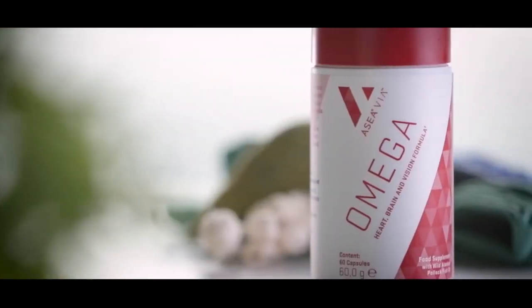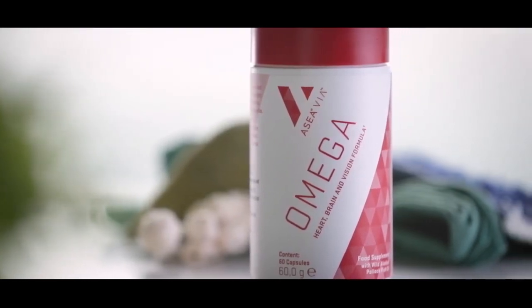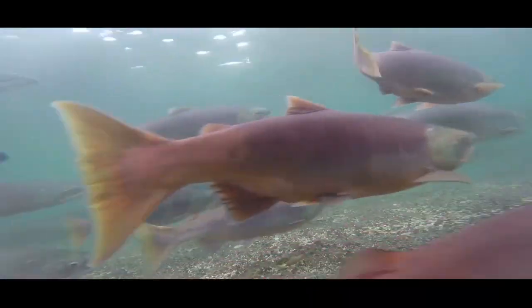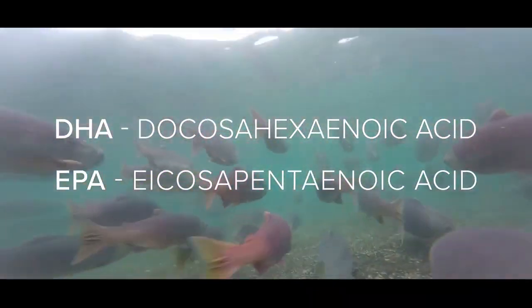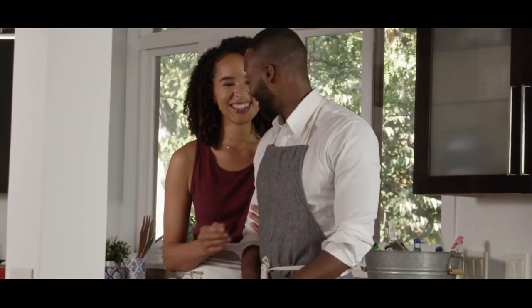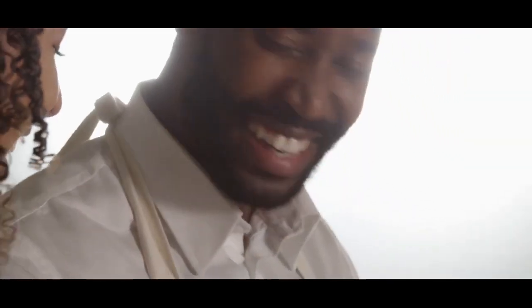Acea makes getting these valuable fatty acids easier with Acea Via Omega Heart, Brain, and Vision Formula. This supplement offers the most important omega-3s, DHA and EPA, the same form found in fish. DHA contributes to the maintenance of normal brain and vision function, and both DHA and EPA contribute to the normal function of the heart.